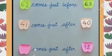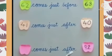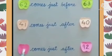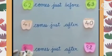Now the next statement: dash comes just after 92. Which number comes after 92? That number we have to write here. So after 92 comes number 93.